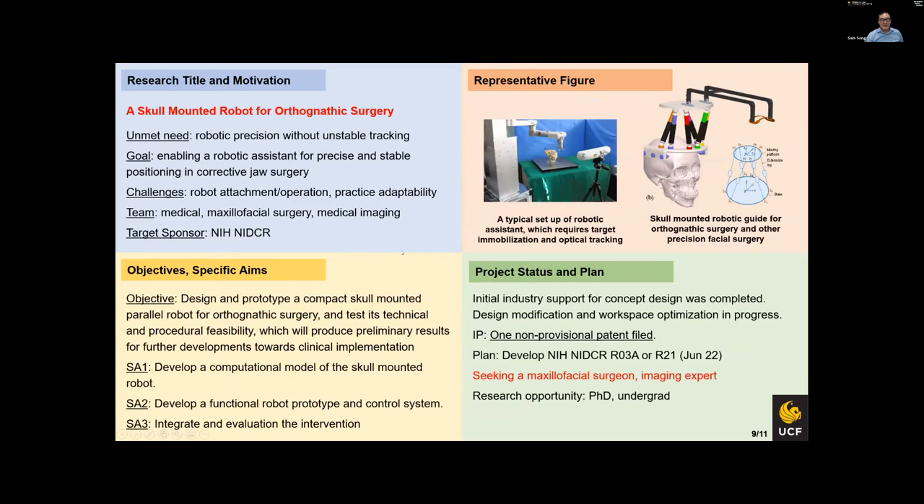Lastly, a skull-based robot for orthognathic surgery — basically jaw surgery. We've been developing a small robotic device that sits on the skull so that surgery can be performed with precision placement of implants. I've been looking for a facial surgeon and imaging expert for this, which is a little difficult. We submitted a proposal before and it was criticized for the lack of a surgeon collaborator, so I'm trying to find one.